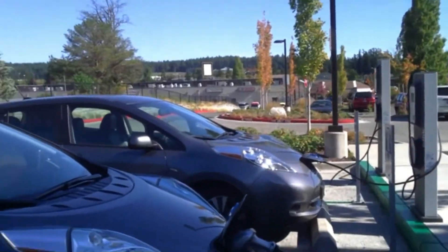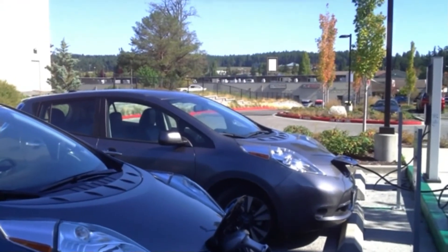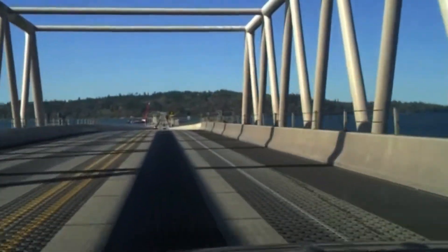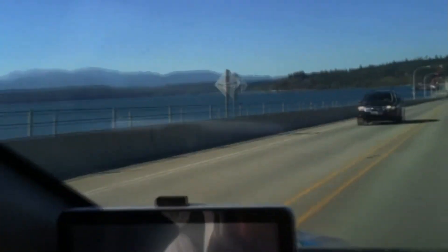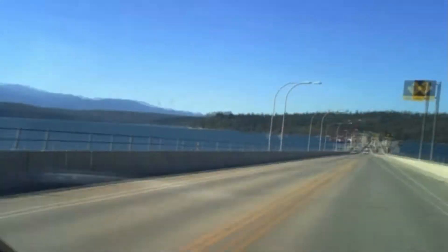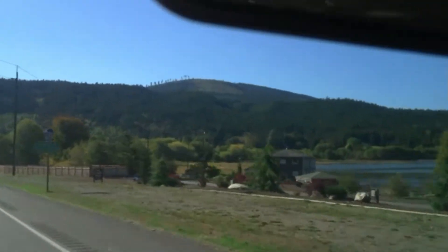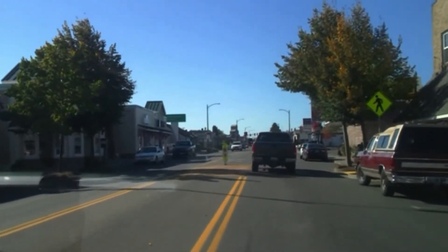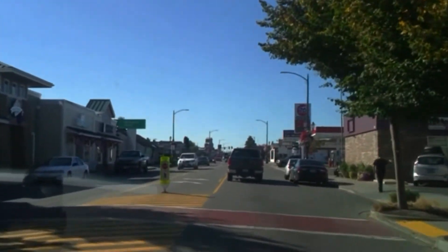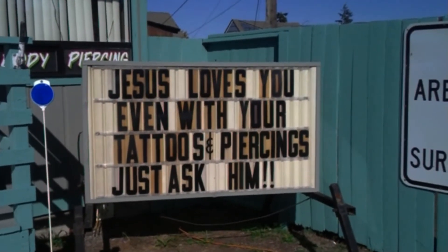Here we have a pair of Nissan Leafs — the exact same colour, possibly the same model and year. This is the Hood Canal — goes all the way that way, and all the way there. What a magnificent sight. This is Sequim here — a beautiful little town, really like it.